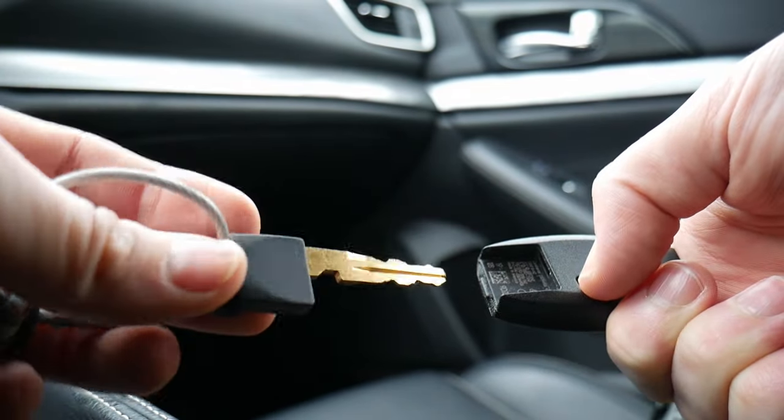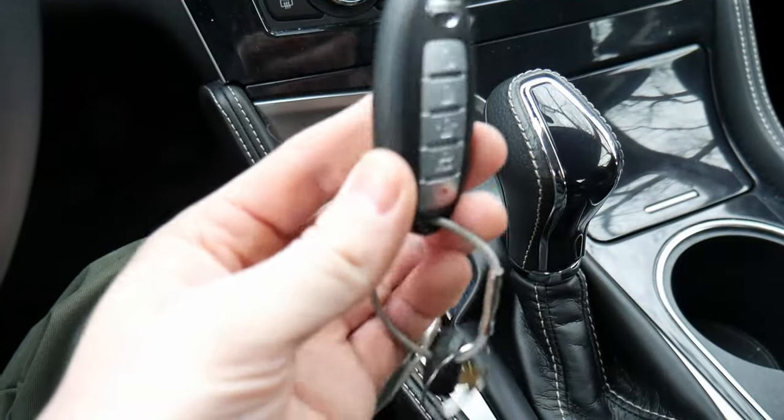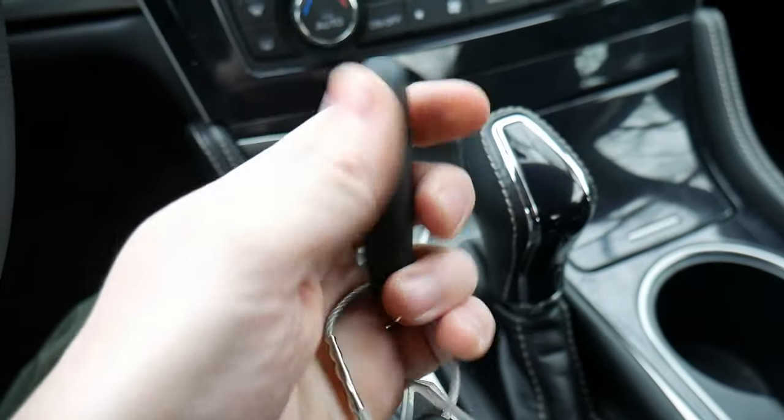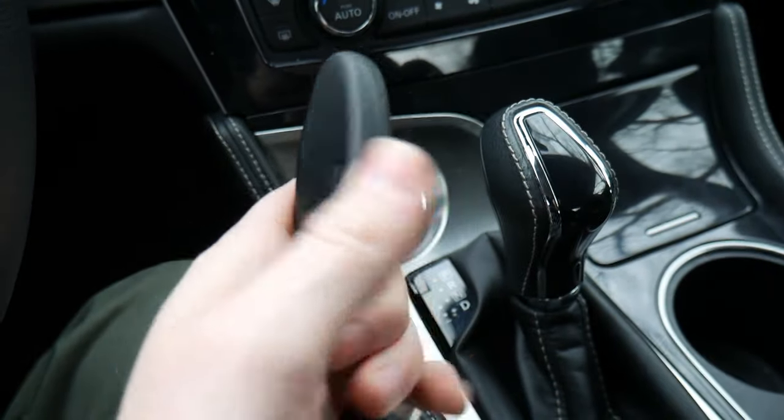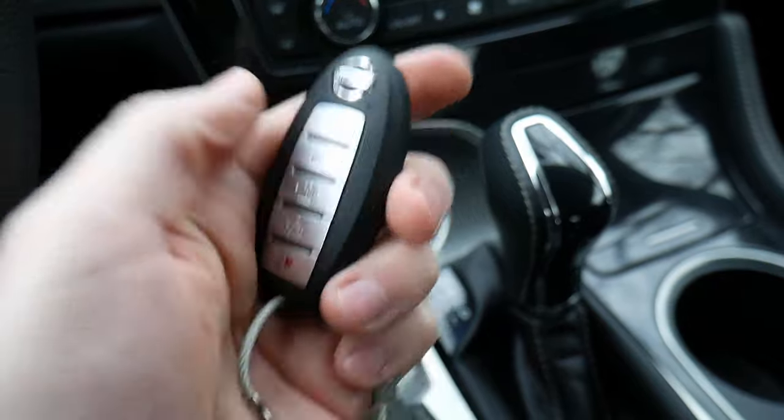I kind of like that the physical key is a golden color — it's a nice touch. Since we have a key fob, it's pretty light, and it's an oval shape, which always makes it feel really comfortable in my pocket. So that's a positive thing.